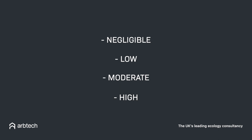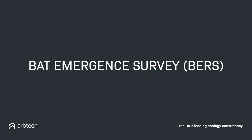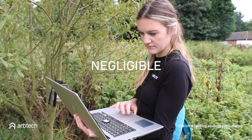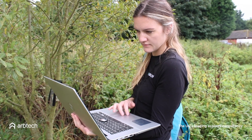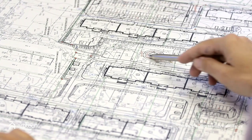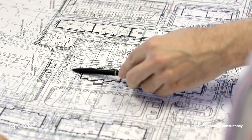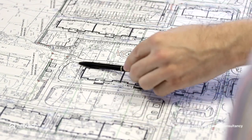This survey will grade your property from negligible, low, moderate or high potential for bats. The outcome will determine if you need an emergent survey and how many you may need. If you have a negligible potential for bats, the ecologist will have found no evidence of bat activity or potential roost habitats. This may be all you need to provide to your local planning authority to help show your development will not negatively affect local bat roosting or habitat.